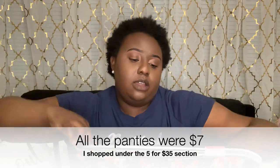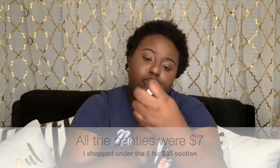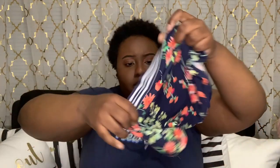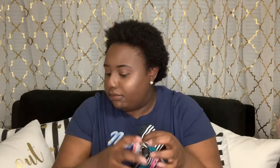Then I have another pair of hipsters — cute navy floral. And I got these next ones to go together because I love the color so much: black with all these pretty flowers. I wish I had a bra to match but they don't have one.